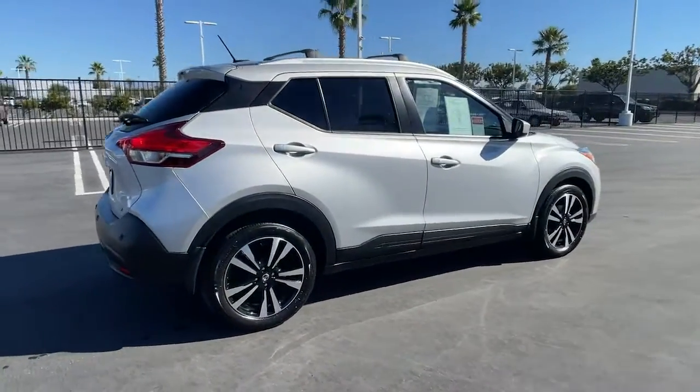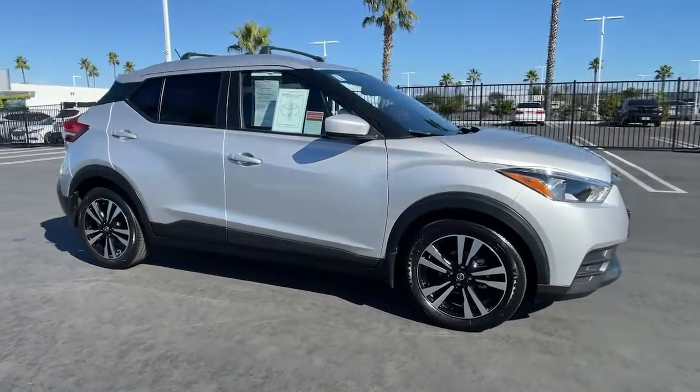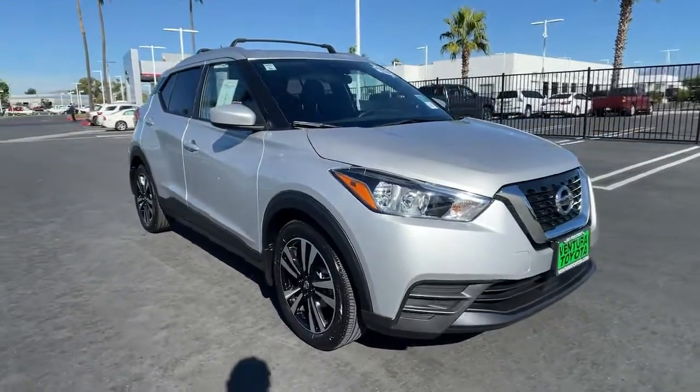Enjoy the benefit of its spacious interior, comfortable ride, ample cargo space, and touchscreen infotainment. It's big on safety, too.